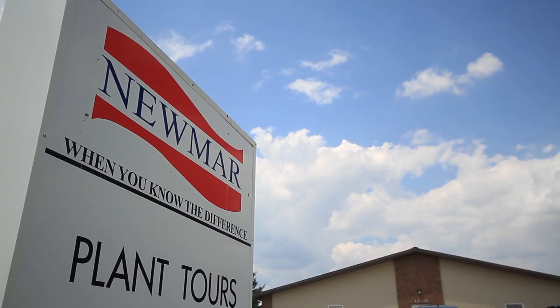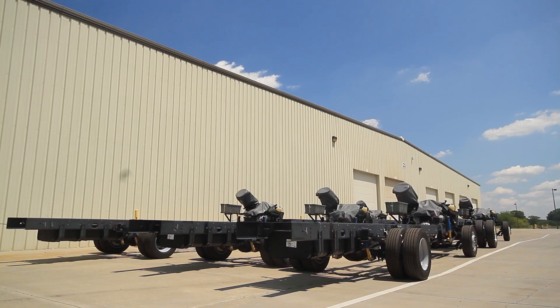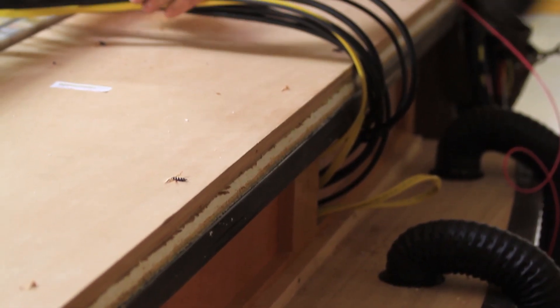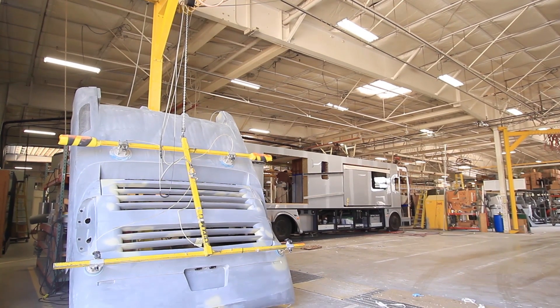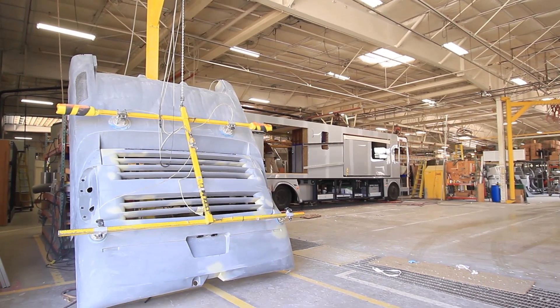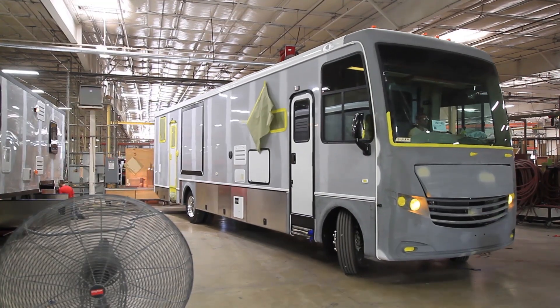Offering tours at Newmar gives the customer a chance to see how their unit is being produced. They're going to be able to see from the floor up everything that's being constructed. They're going to see the electrical wires going through the coach, and they get to see the front cap and the rear cap, the roof put on, slide outs put in, and then at the end is the finished product before it goes to the paint shop.